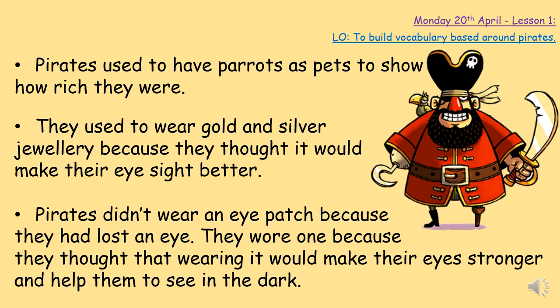Pirates did wear an eye patch, but not because they lost an eye. They wore an eye patch because they spent lots of time in the dark — sailing at night as well as in the day, going into caves, and in those days there were no torches or phones, just candles that didn't give out a lot of light. So pirates believed that putting an eye patch over one eye made that eye used to being in the dark, and therefore when they took it off their eye would be stronger and help them see in the dark better.